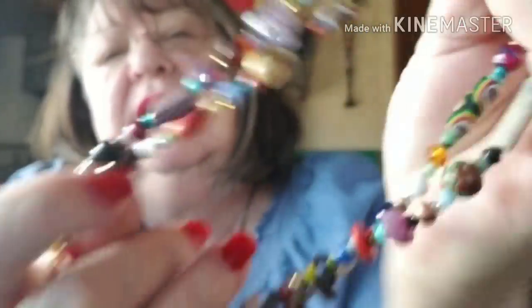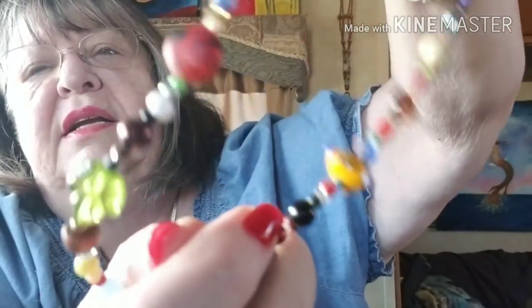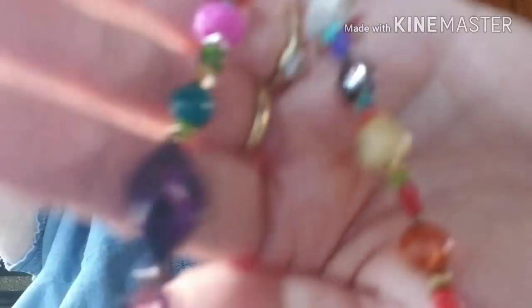The last two are multicolored. One is really long and one is about 36 inches. This one's 36 inches long — it's got all colors, goes with anything. Interesting beads too, because I've been collecting beads with Kathy for 30 years or more. It's really pretty.